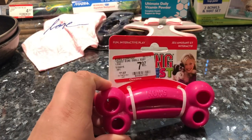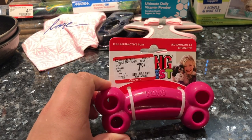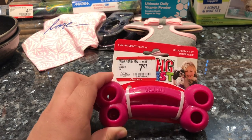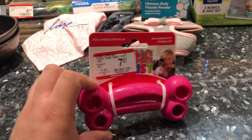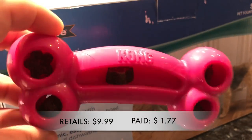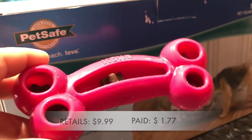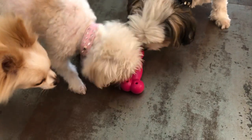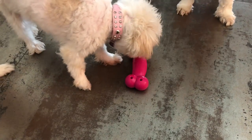Next we have this Kong Bone. When my dogs were puppies they were really never interested in Kongs for some reason — they preferred everything but Kongs — but I came across this and figured why not give it a try. This Kong retailed for $9.99, was put on clearance for $7.07, and with the 75% discount I paid $1.77.